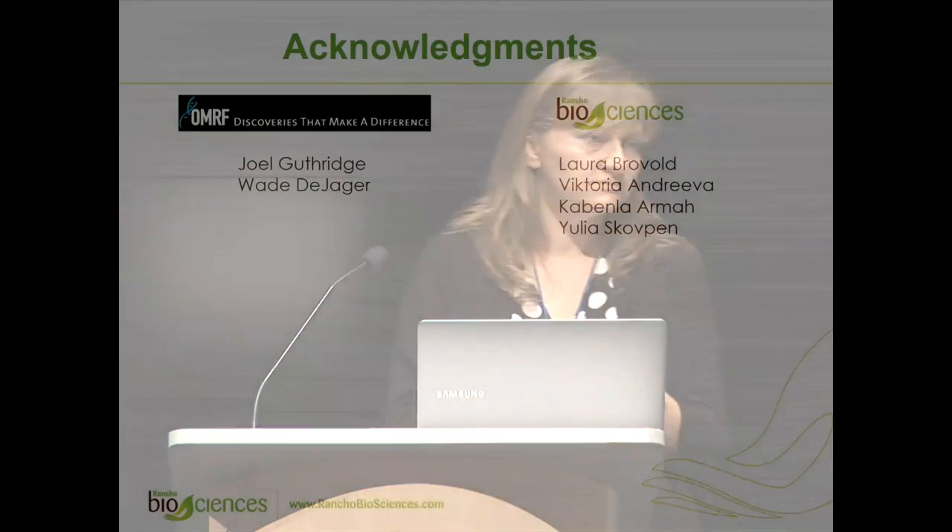I just want to thank the OMRF team for letting us work on this project, as well as the Ranchi team who worked on this project. Thank you.